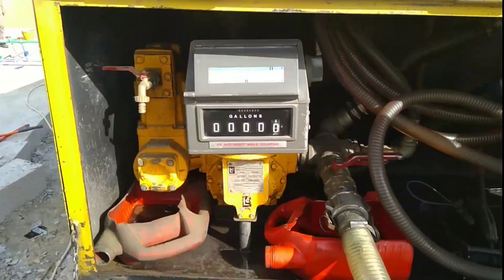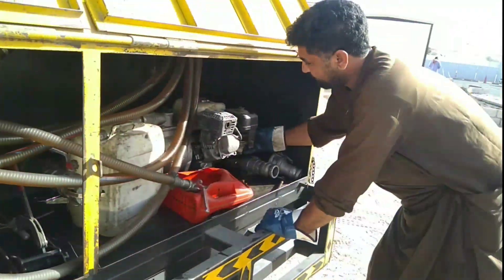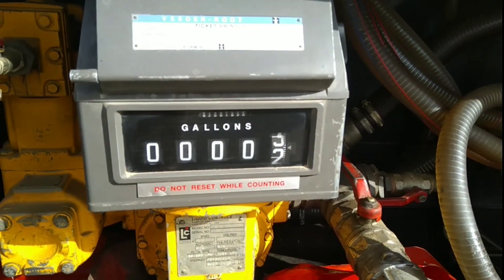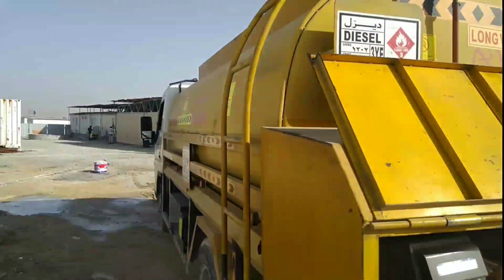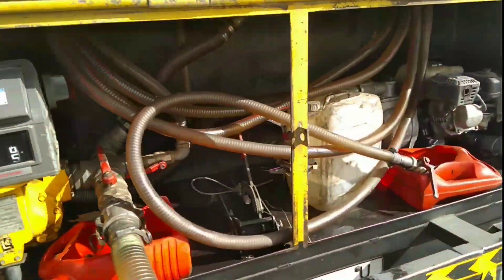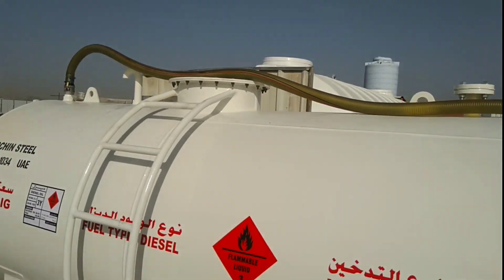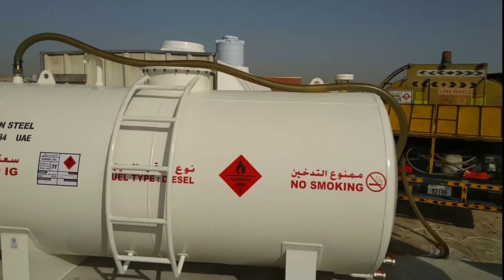After receiving this tank, I ordered diesel for 1000 gallons. You can see the diesel meter is now starting from zero. The meter is on and the pipe is going directly to the tank — the diesel is now flowing into the tank. In this video I will show my viewers how to receive diesel.